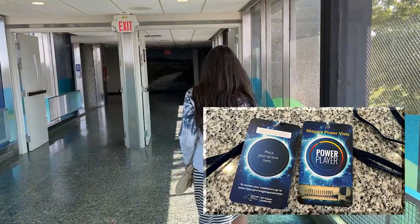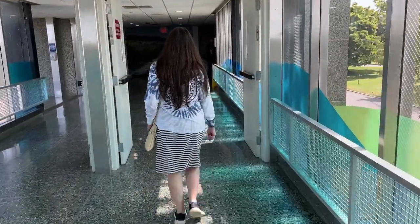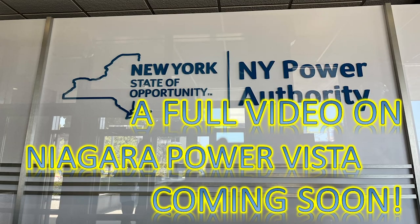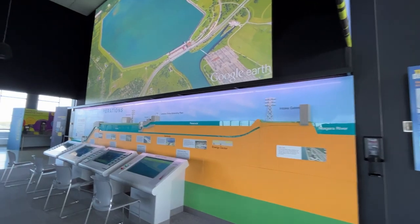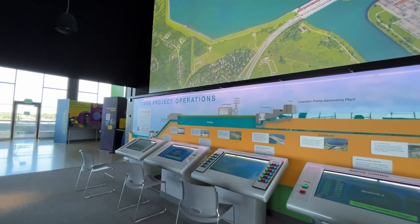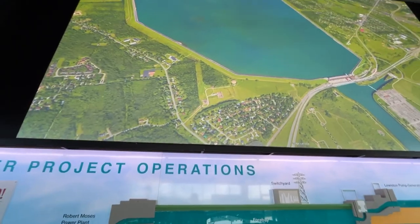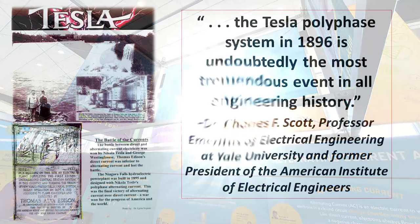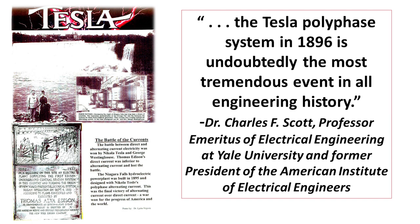Get your pass so you can walk on through. It's free and has phenomenal exhibits, but we are aiming at the Nikola Tesla display. The exhibits are phenomenal. It does require a lot of reading, but there are some hands-on experiments and displays. I was drawn to these banners: Nikola Tesla, Alessandra Volta, Michael Faraday. The Tesla polyphase system in 1896 is undoubtedly the most tremendous event in all engineering history.